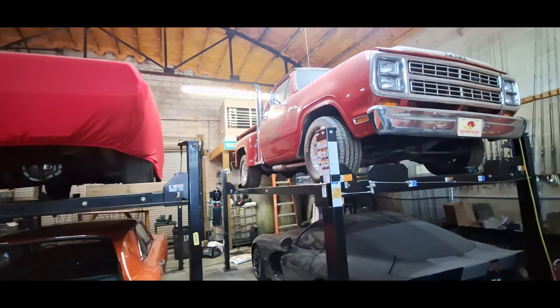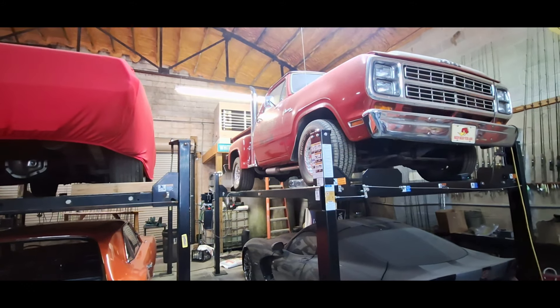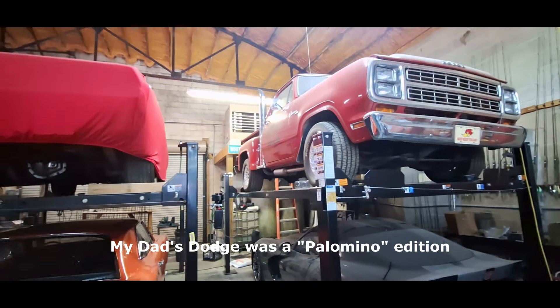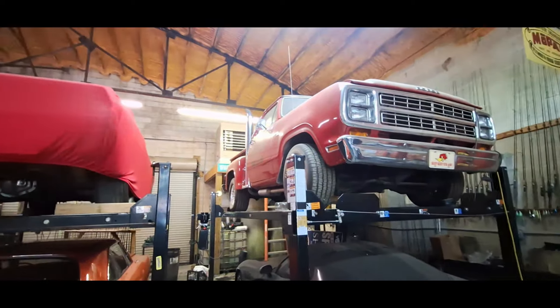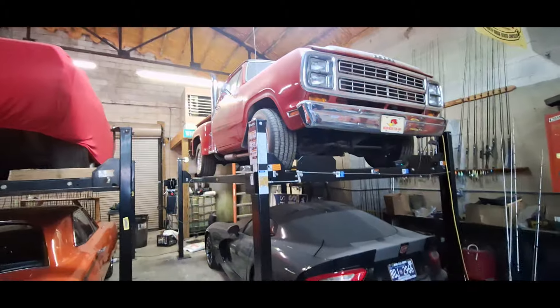My father had a 79. It was an Indian Californian package — beige. It had a really cool seating. But I love the quad headlights. That was the first year, I think, for the quad headlights. The 78 had round headlights.